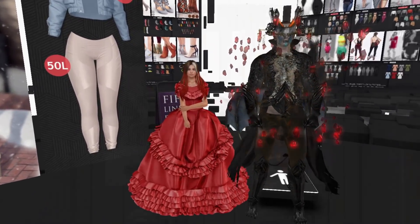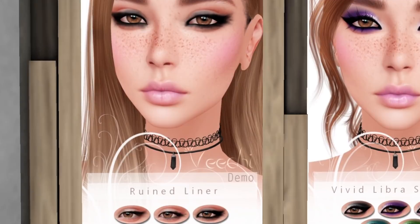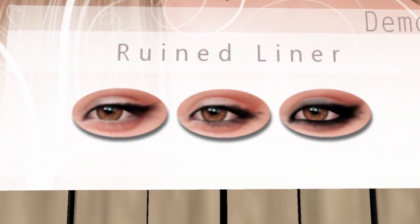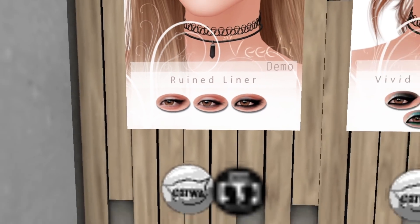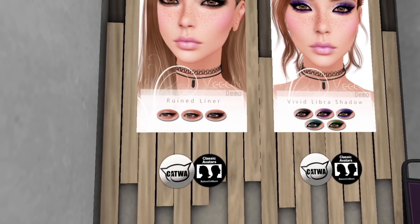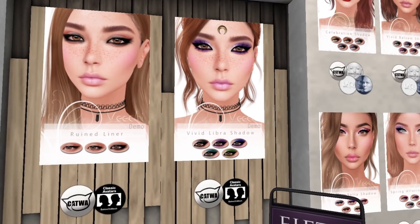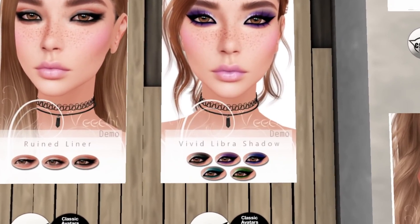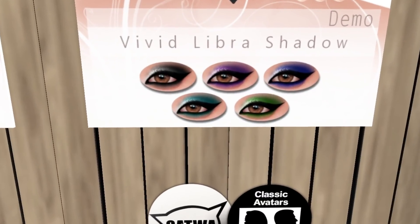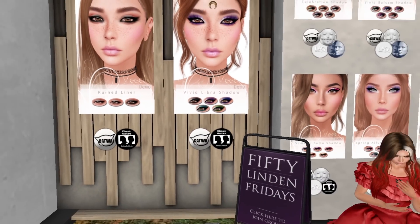At Vici, our last store, we have a ruined eyeliner that's splattered all over — perfect for Halloween. It's available for Katwa and Sis, including System Classic and Bakes on Mesh. There's also the Libra Shadow eyeshadow, which also looks very Halloween-y. Not bad at all — if you like it, go grab it, also available for Katwa and Bakes on Mesh.